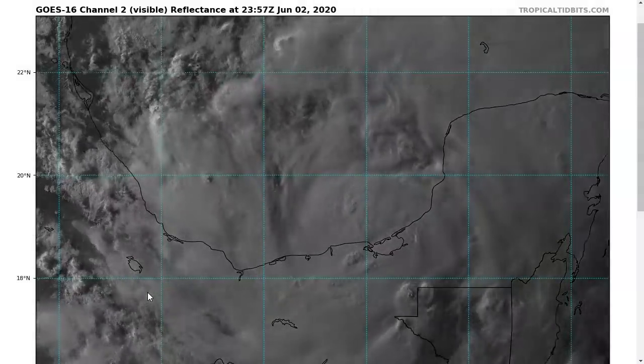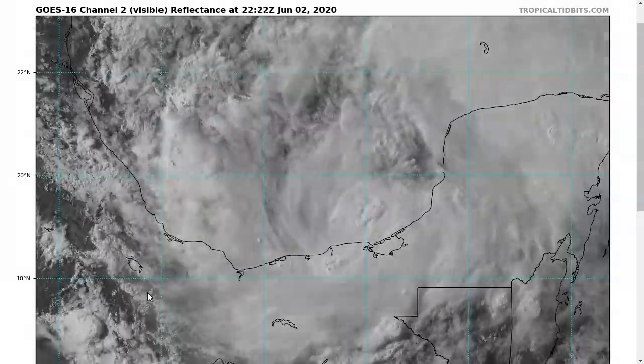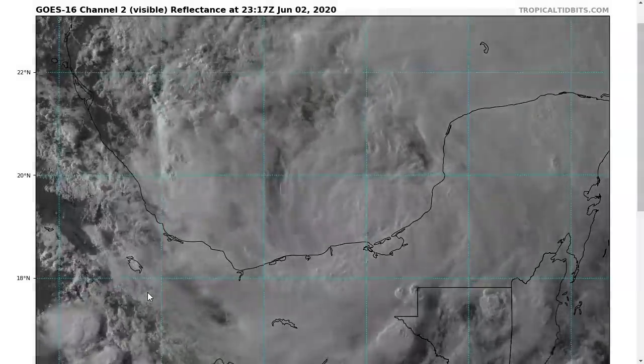Hi, this is the Tropical Tidbit for Tuesday evening, June 2nd. As always, the thoughts in this video are mine alone, and in making decisions, consult the National Hurricane Center for the best information.